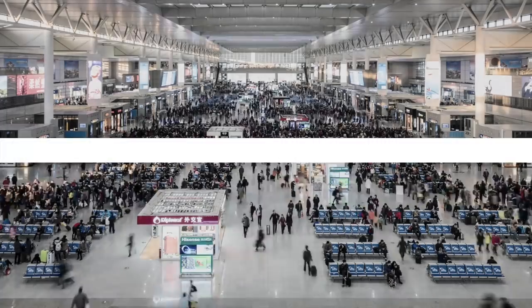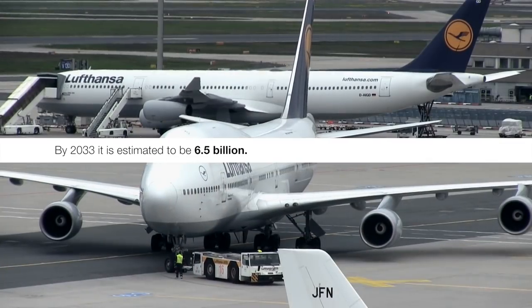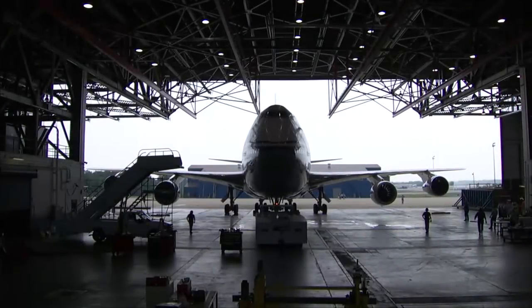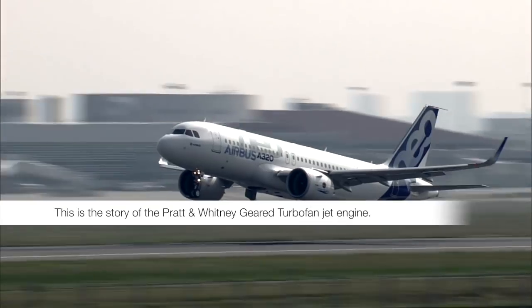We set out to basically change the world in terms of how much fuel burn, how much noise, and how much emissions this product would generate. And we basically hit every one of those elements out of the box. It's also a green product, which for us is also one of our core values — sustainability and leaving the planet a better place for our children.